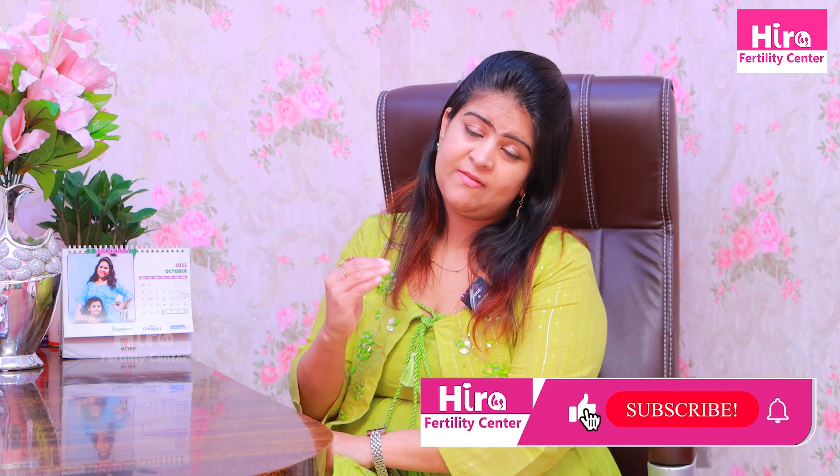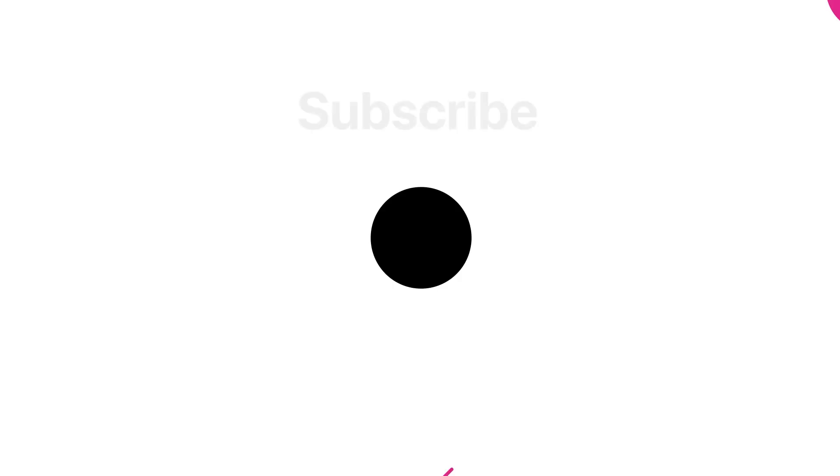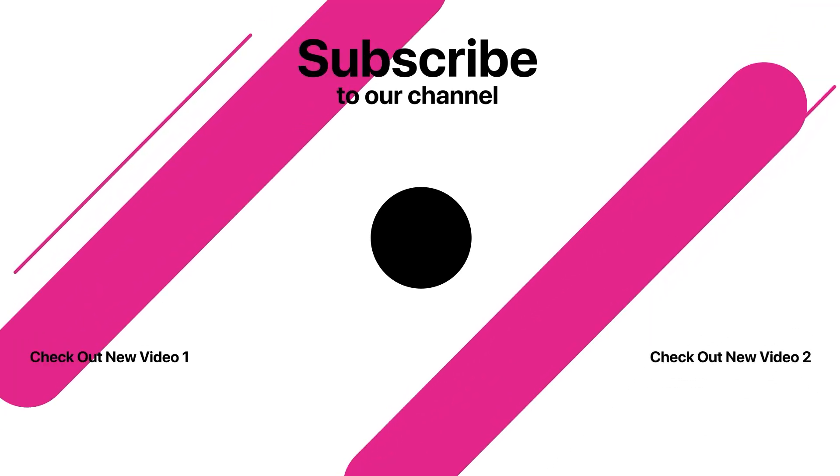If you are doing all this, you will definitely have a pregnancy. Please like, share, and subscribe to Hira Fertility for more information. Please feel free to share this information.